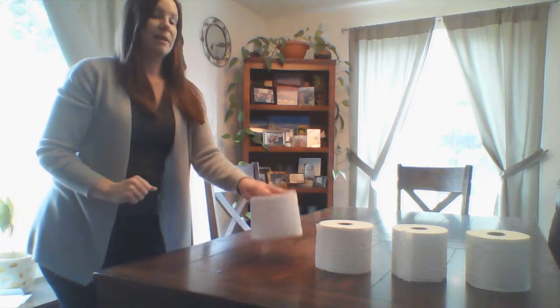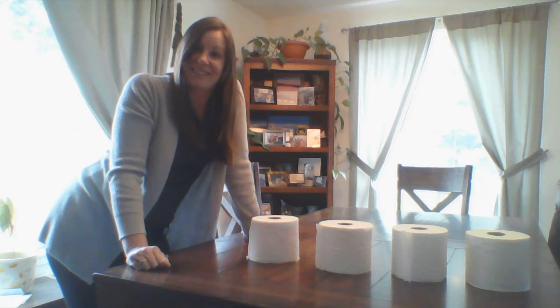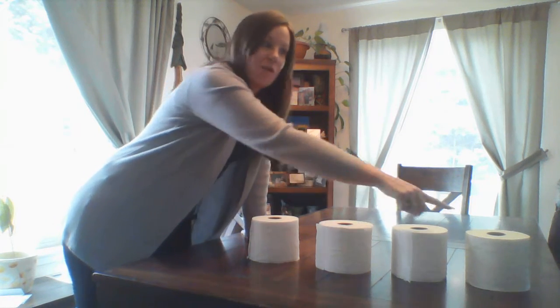Now what if I go to the store and buy one more roll? I get to add one more roll. Now how many do I have? Can you count them? Good job — one, two, three, four.